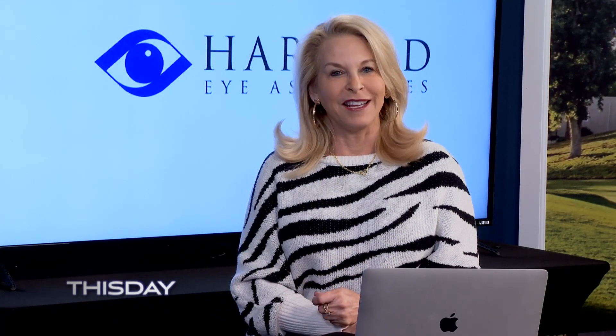Welcome back. We have Dr. Ahmaud here on behalf of Harvard Eye Associates. Welcome back, it's nice to see you. Thank you so much, it's great to be back. Things are fantastic. Today is my six-month anniversary at Harvard Eye, so super excited.